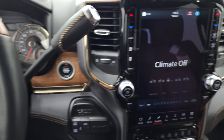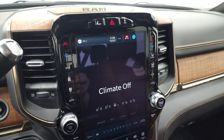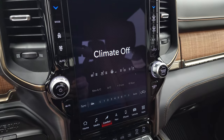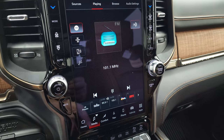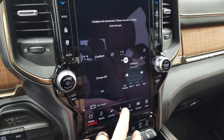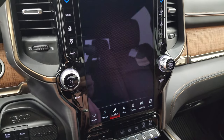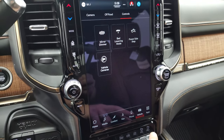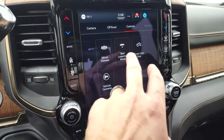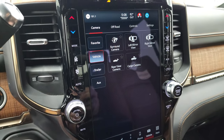Automatic transmission. You get the Uconnect 5 12-inch radio with AM, FM, and Sirius XM radio capabilities. You have your home screen, factory navigation system, heated and cooled seat buttons, and your climate controls. You also have different vehicle apps you can use for your power side steps, bed lowering, and vehicle cameras.